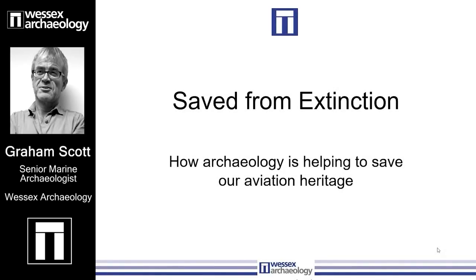For today's wreck, I'm going to take you into the air. Although, as I am a marine archaeologist, you can probably guess that that aircraft is going to come from the sea.